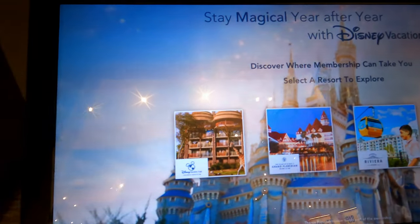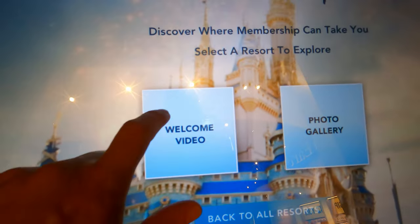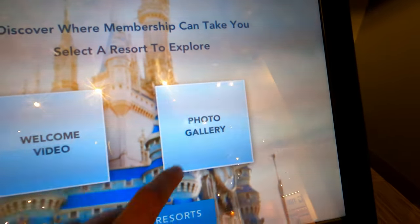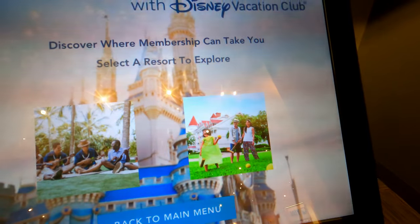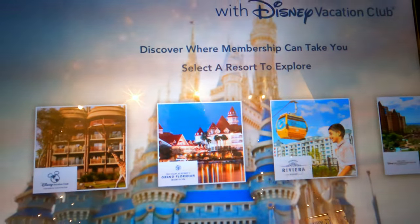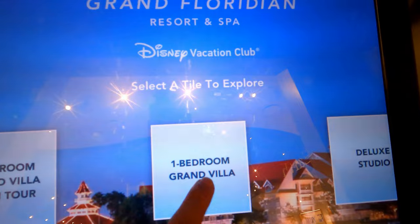Oh, here we go — it's supposed to be some kind of virtual thing, let's see what happens. This looks like an Animal Kingdom Lodge welcome video. Photo gallery — photo's not working, guys. Let's try a different one. That looks like the Grand Floridian — three new 3D room tours. Let's try that. I say we go with the one-bedroom Grand Villa, let's try that.